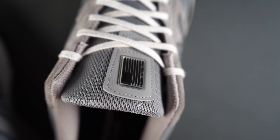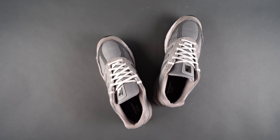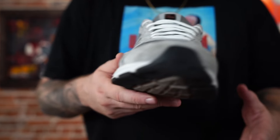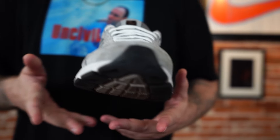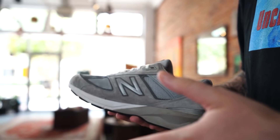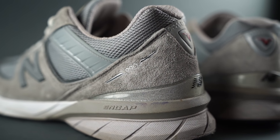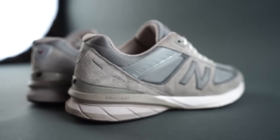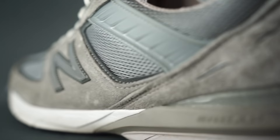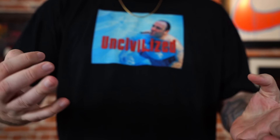Number four, one of my all-time favorites: the New Balance 990 V5 in gray. The V5 is the newest version, the latest 990 iteration, and I just love the 990 in general. You can find them on StockX for super cheap — some of the other pairs I've mentioned are more expensive, but these you can find for a great price. It's one of the most comfortable sneakers ever created, made in the USA. The quality is awesome.